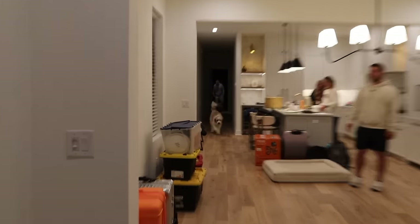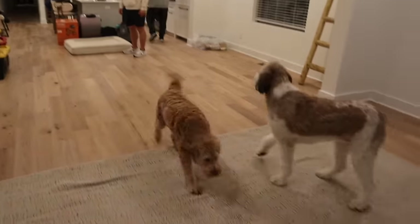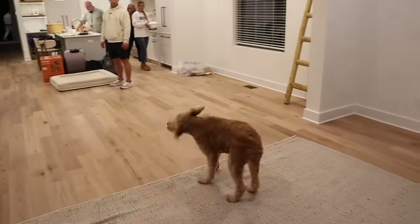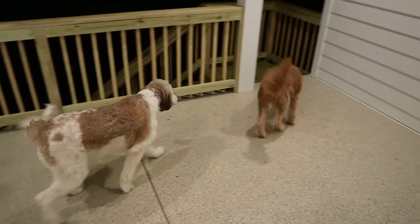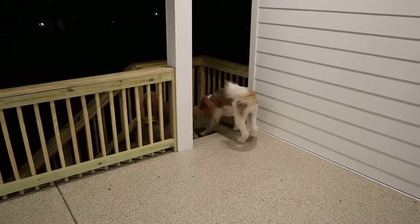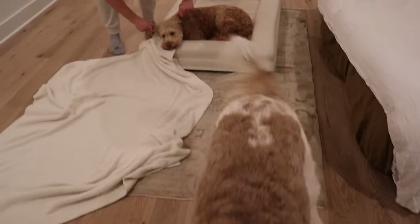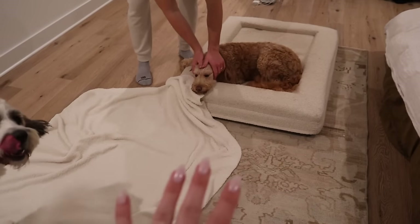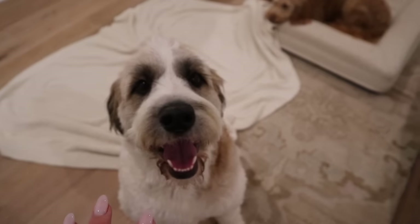Look at your new house, Winnie! Do you like it? She's like, 'So this is what y'all have been doing.' We had to make this little area for Woody because we don't have our rug in here yet. She's freaking out, does not know how to act. We've got our bed on the floor, we just made our bed — it's just kind of a mess but we are all so exhausted.